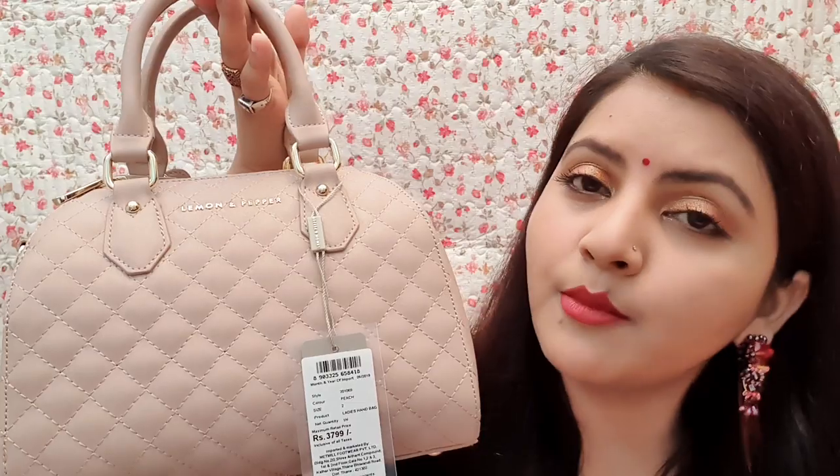If you like this handbag — I like it — you can take it for your daily routine, small functions, or to go to malls. This is perfect. You will have your phone, a portable charger, and a power bank inside.